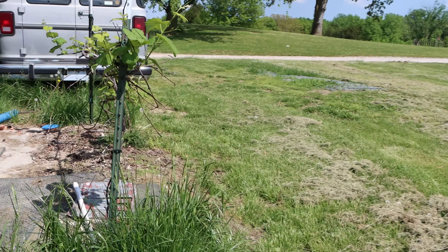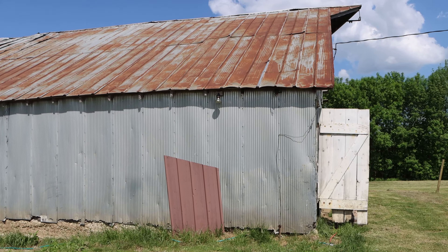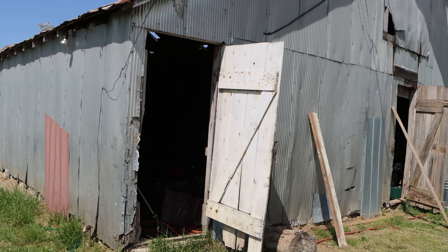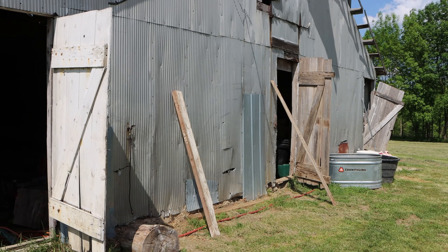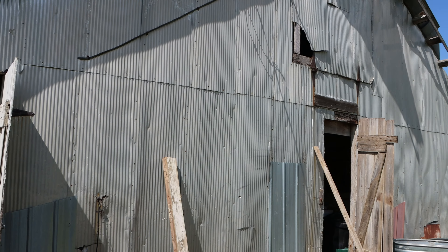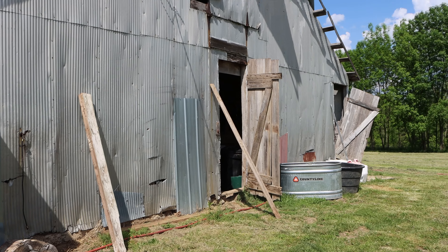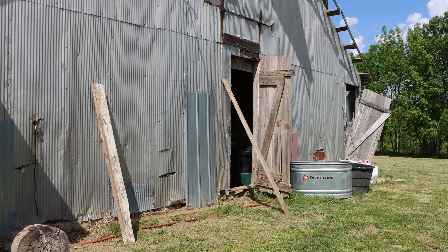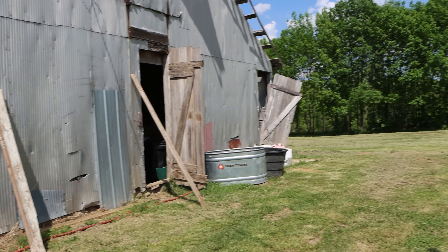Here's our old barn. It's good for storing things but it leaks like a sieve, it's in terrible condition, and it could probably come down at any time. I'm hoping to at some point rebuild it — I just don't know how I'll have the time or the money. It's got to be over 100 years old, just by the materials used inside. I hate to just tear it down, which is what happens to most barns, but it's going to take a lot of work.